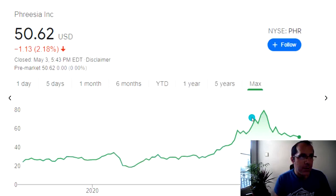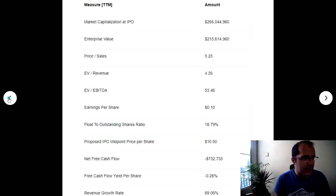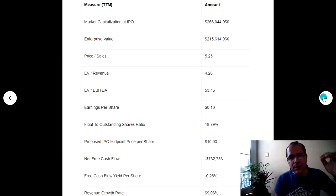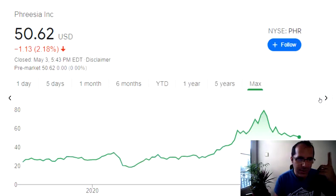Here are some stocks I'm going to show you that the underwriter was involved in. I forgot to mention the underwriter's name in the video, so I'll leave it in the comment section — you'll see who the underwriter is there.